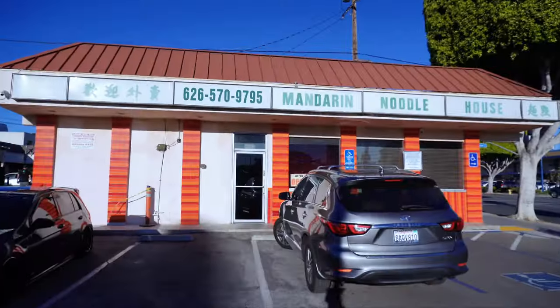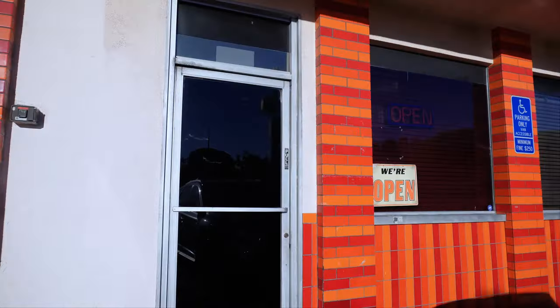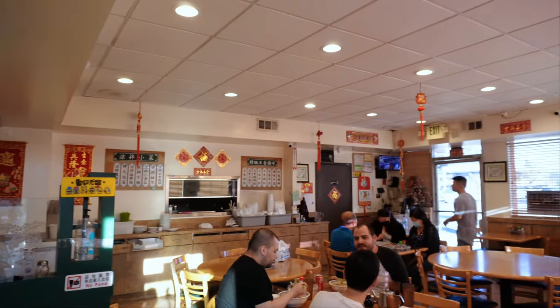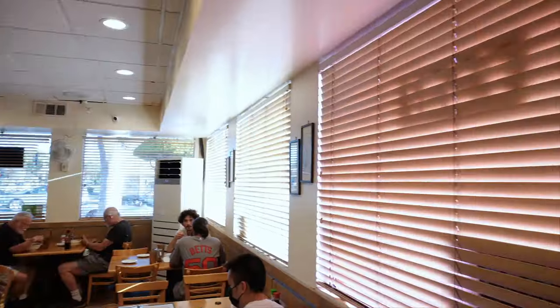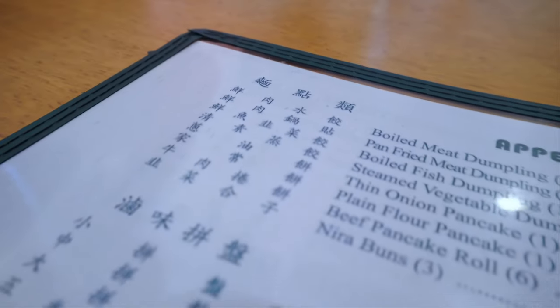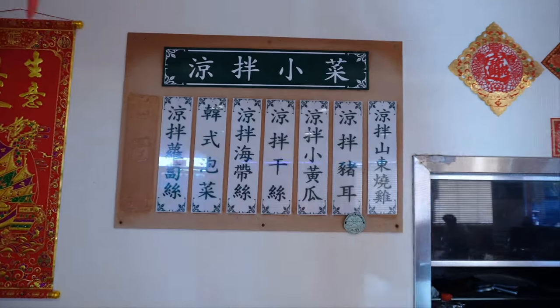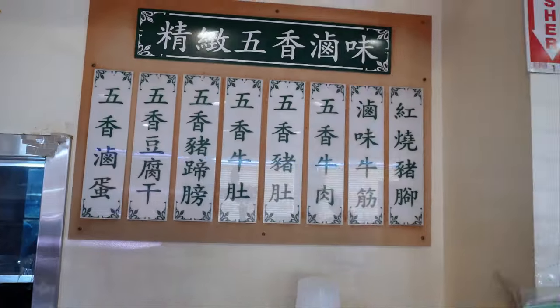Check out this Mandarin Noodle House, established in 1978! This restaurant serves you some of the best Chinese dishes in San Gabriel Valley. If you're talking about authenticity here, Mandarin Noodle House is definitely on the top of my list.